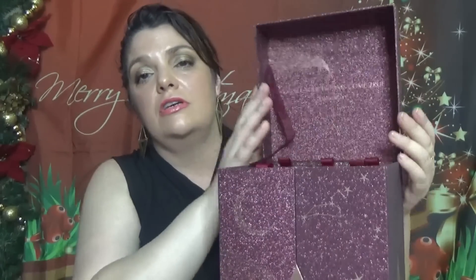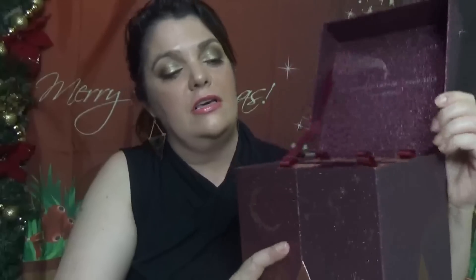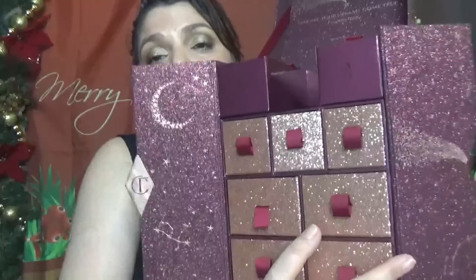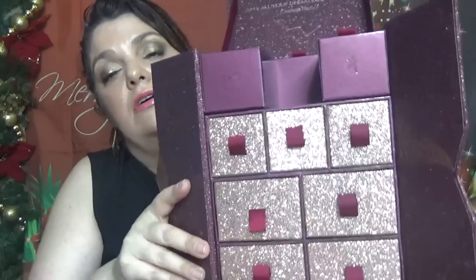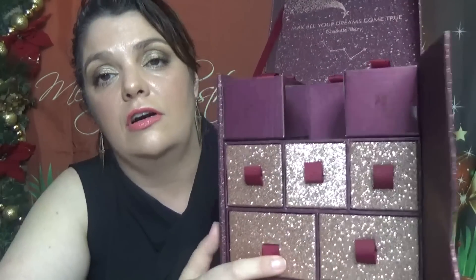This one opens here and inside we have 'May all your dreams come true — Charlotte Tilbury.' We all hope for that! Here is the top of the calendar with five drawers, and the other part opens like this. That section has another seven drawers. The drawers are gold and red, which is pretty nice, and I love the colors in this packaging.